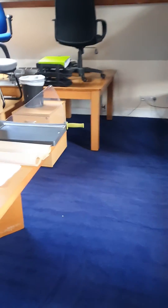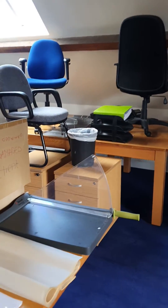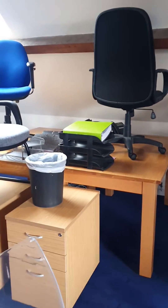Good morning YouTube. Paul from Promasters Carpet and Holstreet Cleaning here. Sunday 25th of October, we're here in Penn in Buckinghamshire doing the offices above a Prestige car dealership.